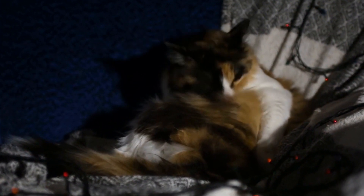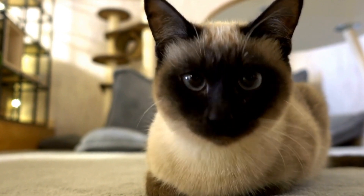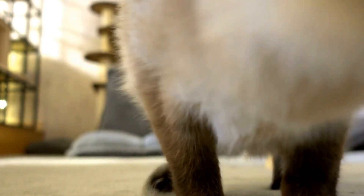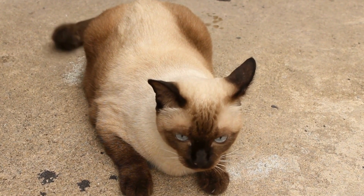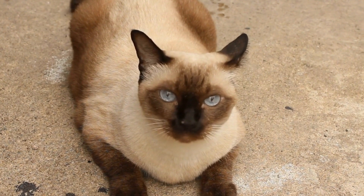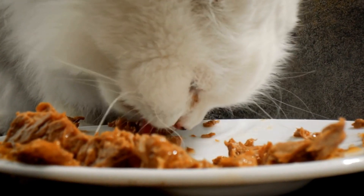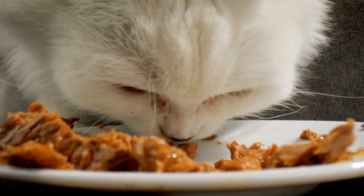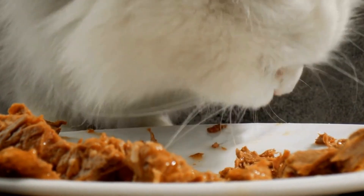Another crucial factor in a cat's sense of balance is their tail. The tail serves as a counterbalance, helping the cat maintain stability while leaping, climbing, or making sudden movements. Have you ever noticed how a cat's tail moves in sync with their body? This is because the tail acts as a pendulum, constantly adjusting its position to compensate for the cat's movements. The tail's ability to move swiftly and independently allows cats to make precise balance corrections, which is especially useful when navigating narrow ledges or high surfaces.